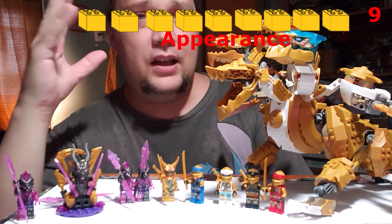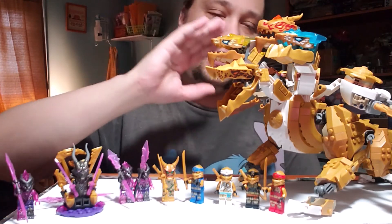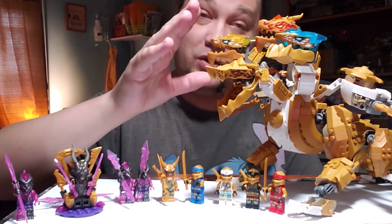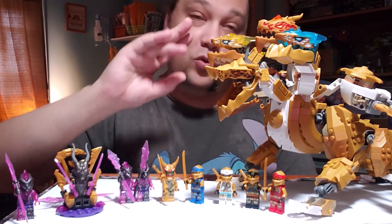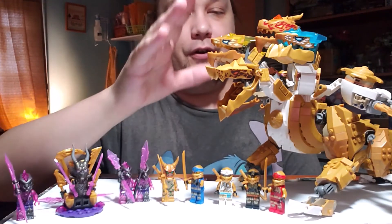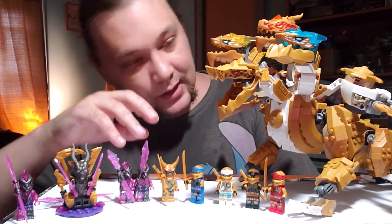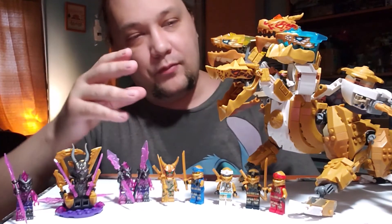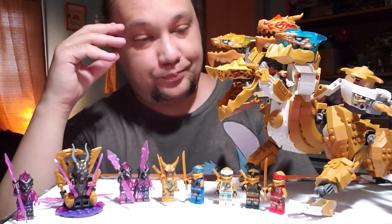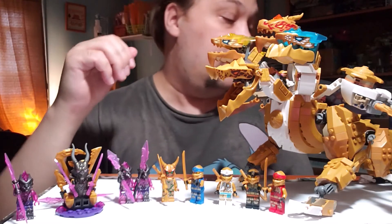It's still not terrible looking by any means — it's really cool. The dragon, and I want to say this clearly, is a really nice dragon. If you take the wings off it looks like a cool hydra. The four heads are very well done and they fit together very organically, moving and posing in a way that looks natural. It's just the wings that really stand out as the weak point visually.